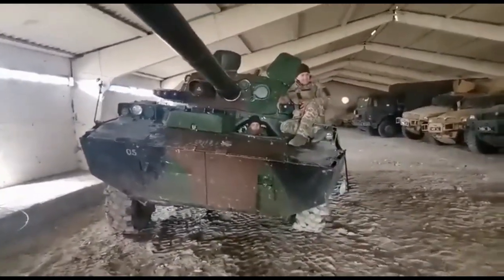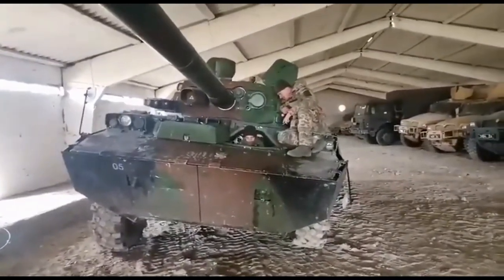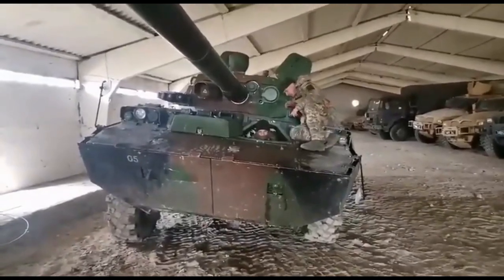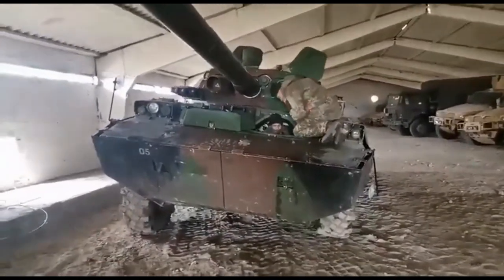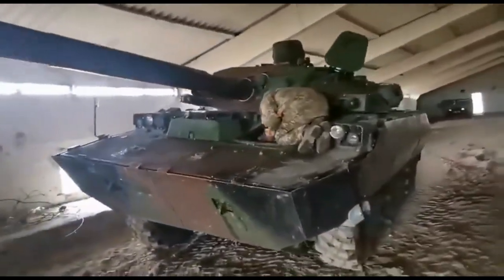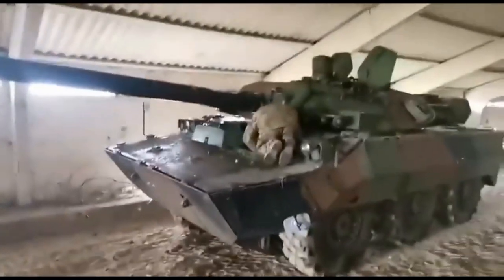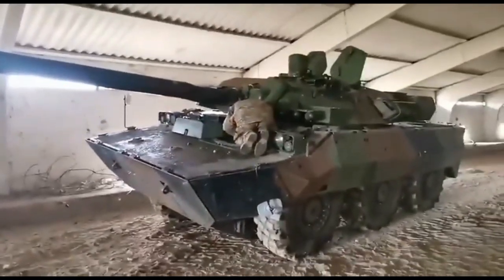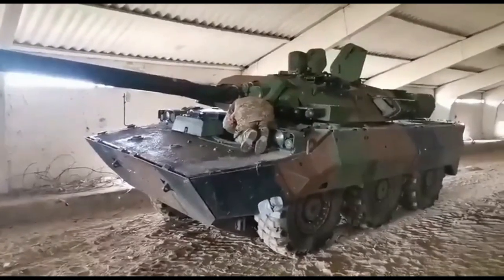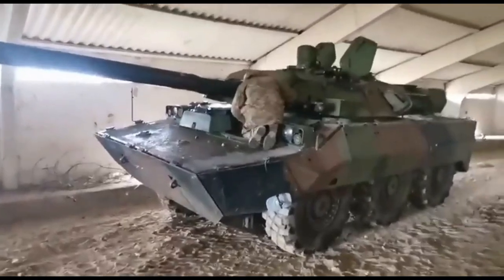The AMX-10 RC initially used the Hispano Suiza HS 115-2 multi-fuel, liquid-cooled, supercharged V8 engine with 190 kilowatts (250 horsepower) at 3,200 RPM. In 1985, the Baudouin 6F11 SRX supercharged diesel engine was selected to equip the last production AMX-10 RC vehicles as a production cut-in, as well as for eventual retrofit to all AMX-10 RC vehicles of the French Army.